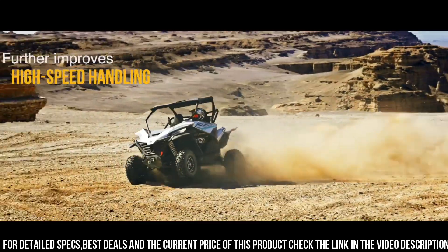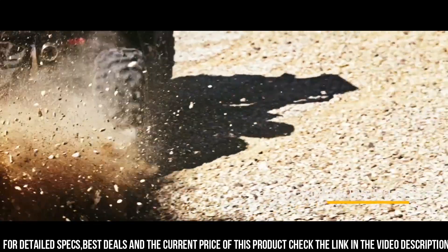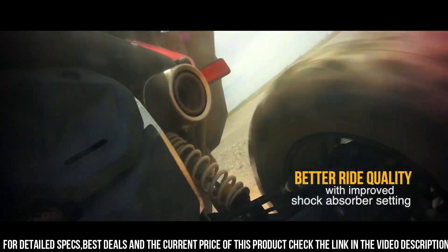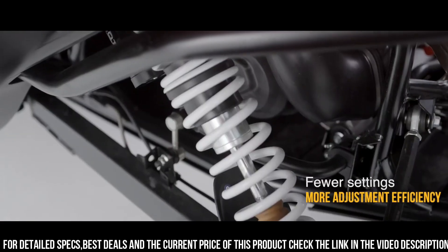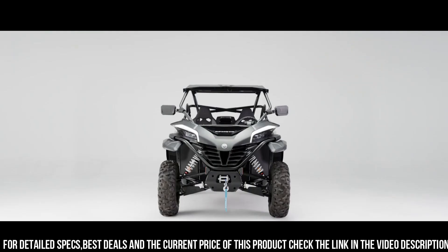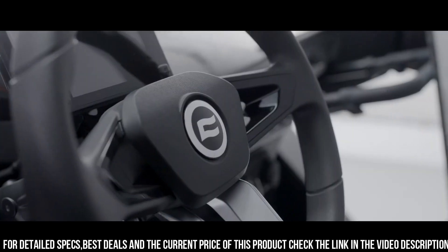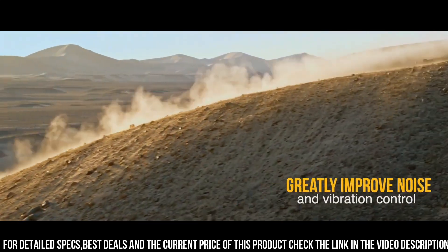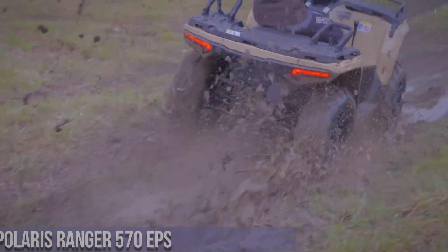With a spacious cockpit and comfortable seating for two, this side-by-side offers both comfort and excitement. Equipped with a full range of safety features, including a roll cage and seatbelts, the ZFORCE 1000 Sport R prioritizes your protection. Whether you're tearing up the trails, conquering dunes, or exploring the wilderness, trust in the CFMoto ZFORCE 1000 Sport R to deliver unmatched performance and thrills.